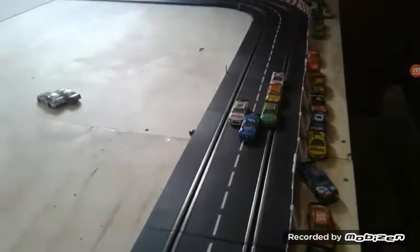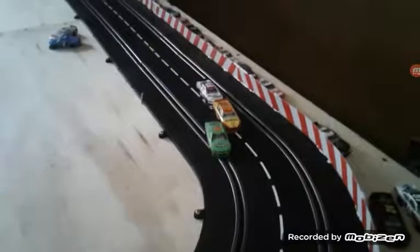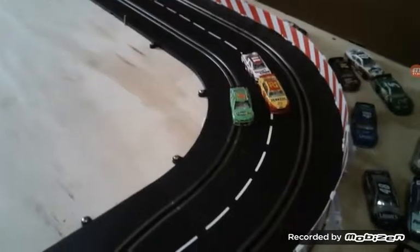Kevin Harvick is your current leader. Junior is trying to pass him, and they both wrecked. That leaves Danica Patrick as our leader. Joey Logano is trying to pass her, and Joey Logano and Denny Hanlon are both trying to pass.